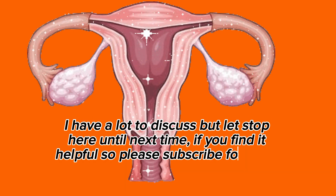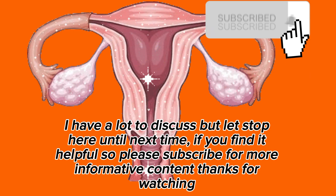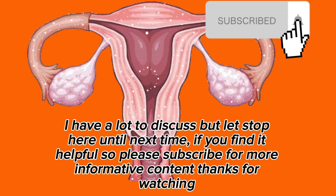I have a lot more to discuss, but let's stop here until next time. If you find it helpful, please subscribe for more informative content. Thanks for watching.